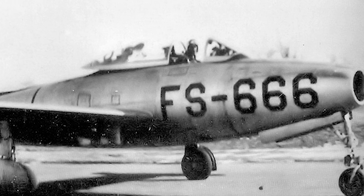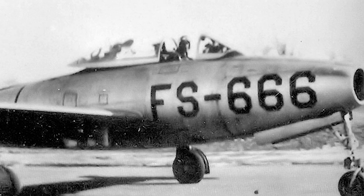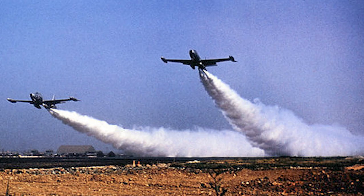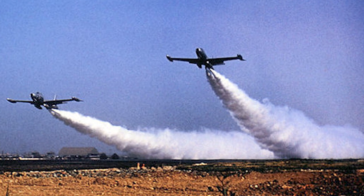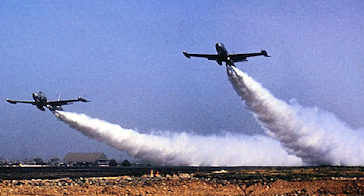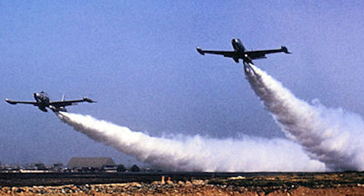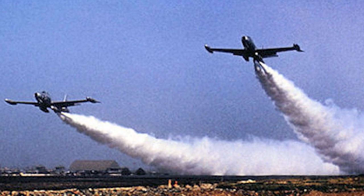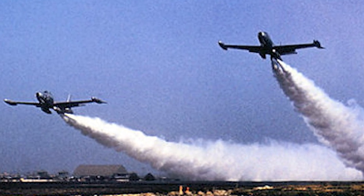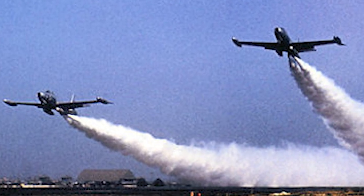However, the F-84D had solutions to the major problems identified. There was an attempt to update all F-84Bs and F-84Cs, but by 1952 they were withdrawn from service. The F-84D entered service in 1949. It had thicker aluminum skin on the wings, a winterized fuel system, and a more powerful version of the engine. The wingtip fuel tanks were discovered to be the reason for many of the structural problems, and small fins were added to the tanks to solve these issues. The F-84D was also withdrawn from Air Force service in 1952, although it served in the Air National Guard until 1957.